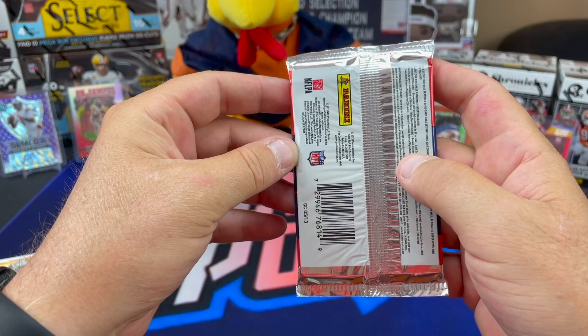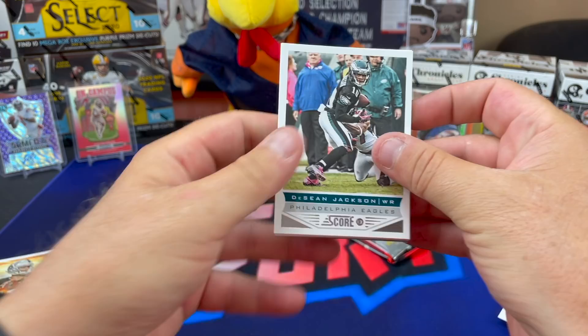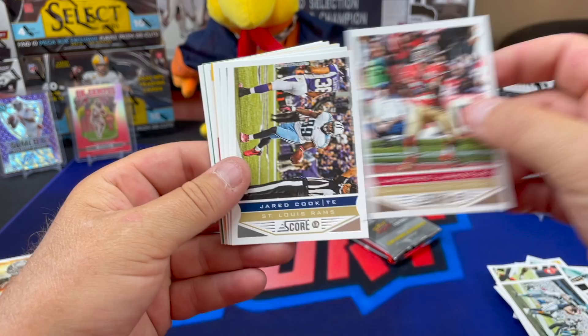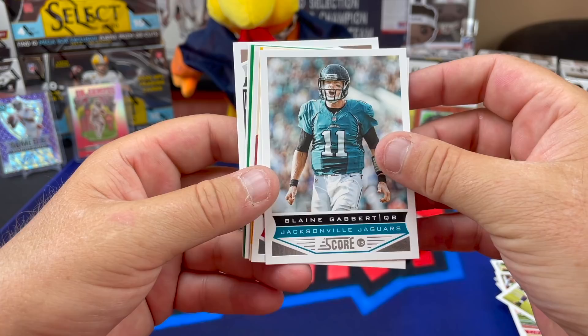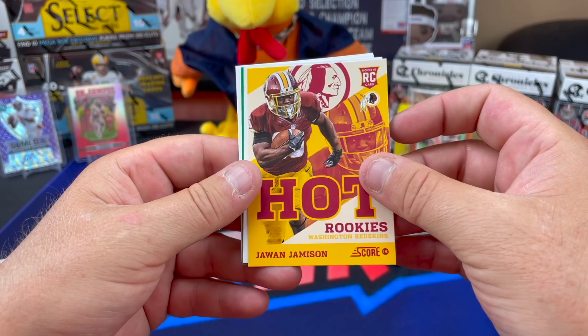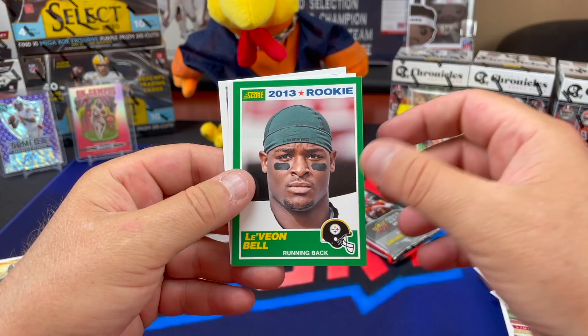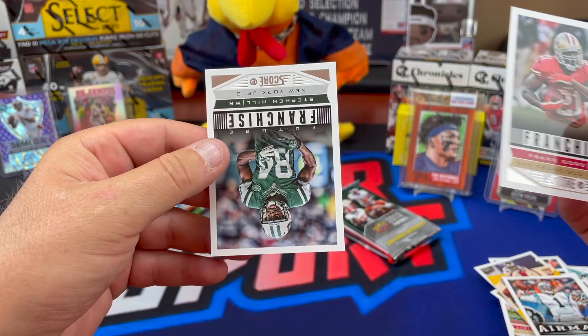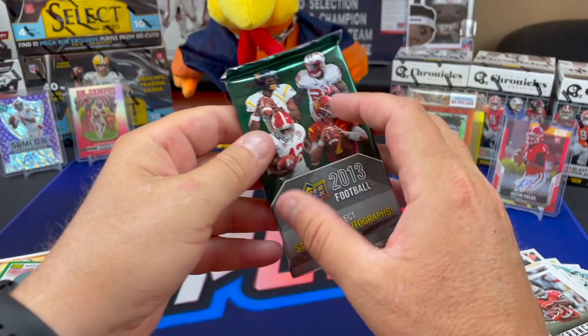That Kenny Stills, by the way, is a rookie autograph - nice! 2013 Score: DeSean Jackson, Andre Johnson, Miles Austin, Michael James, Jared Cook. Ronde Barber - hot rookies - Javon Jameson. And an airmail Cam Newton, Le'Veon Bell rookie - look at that, Score rookie Le'Veon Bell! Very cool. And a Frank Gore and a Stephen Hill. 2013 Upper Deck - come on, redemption!